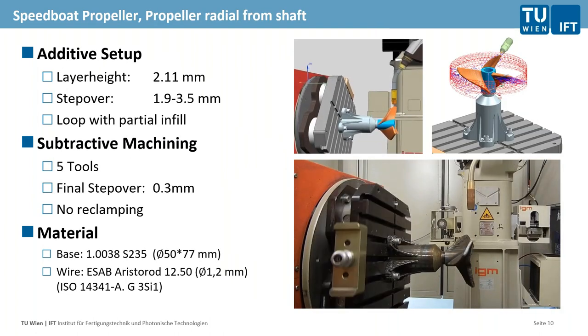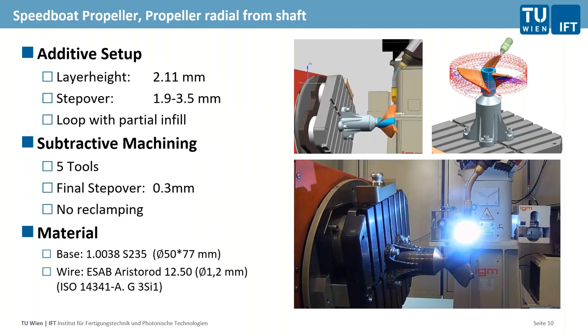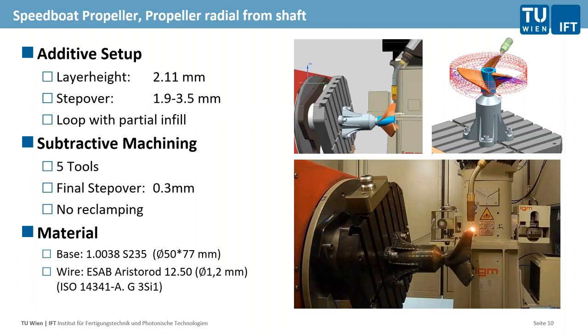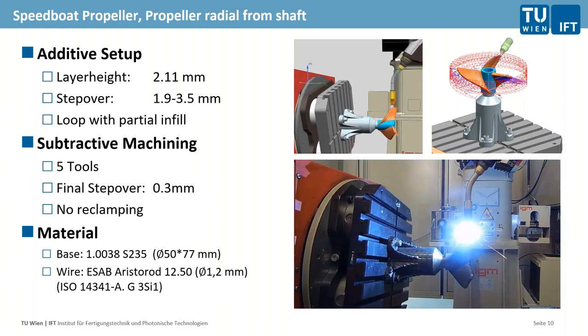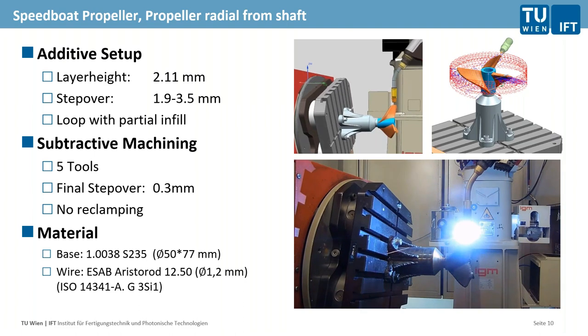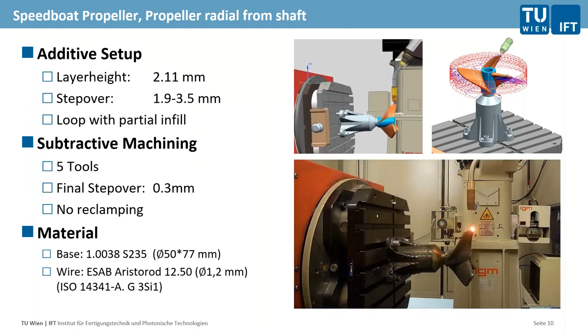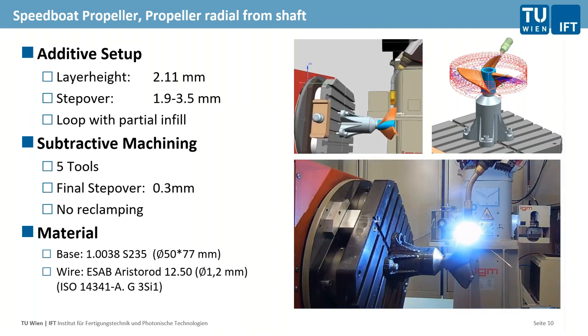We decided to create a basic cylinder by turning process and only weld the propeller plates on the side, to reduce the amount of energy and heat put into the part. That worked much better. Still, even though it looks easy in the videos now, there is a lot of work going into the trial and error phase — thinking about the fixture, the process — and a lot of unexpected things happen when you use such a hybrid process.